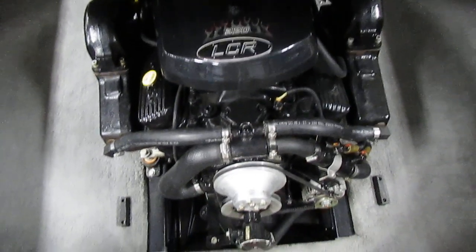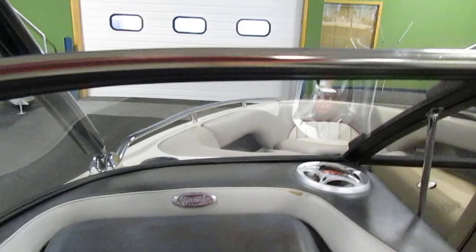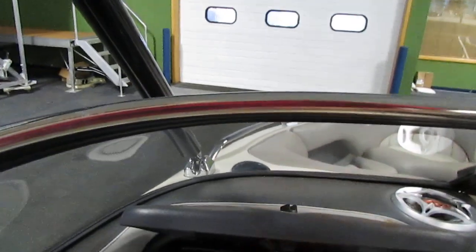Underneath here is the 320 horsepower engine. There is a passenger glove box with a 12 volt power outlet in there.